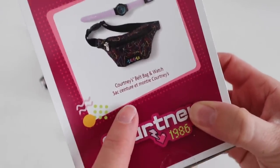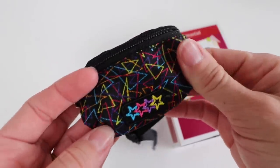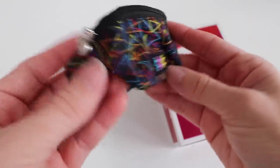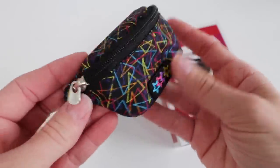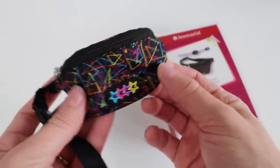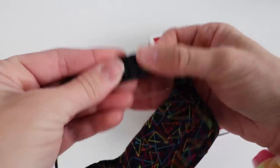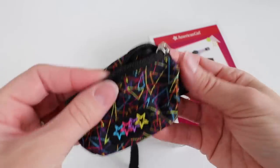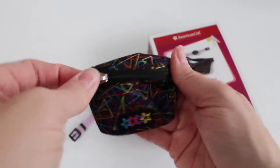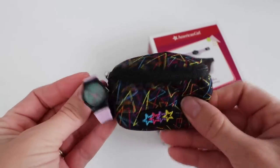This set is labeled as Courtney's belt bag and watch, but come on — this is a fanny pack. I own several of these and still use them to this day; they're just really convenient. They are totally 80s style. It just unclips, clips, and you can make it tighter or loosen it as well — there's just one zipper pouch. You could stick keys, lip gloss, or today your cell phone and wallet inside. And here's her watch, purple and black. Those are the only two items in this little set.